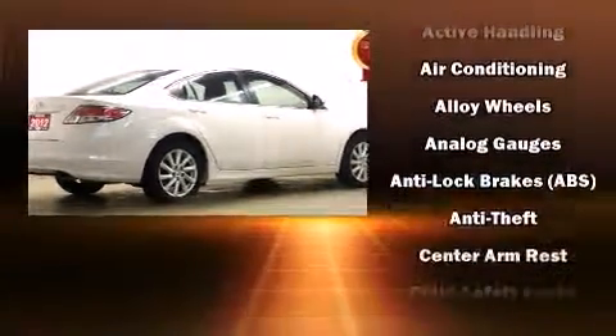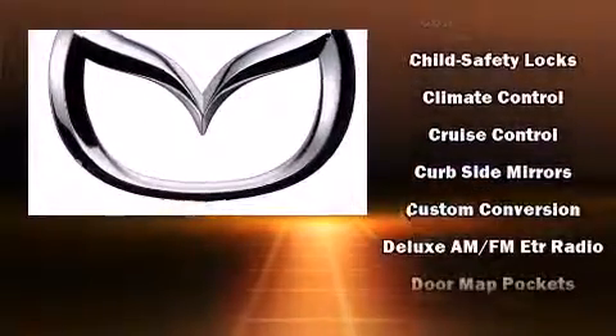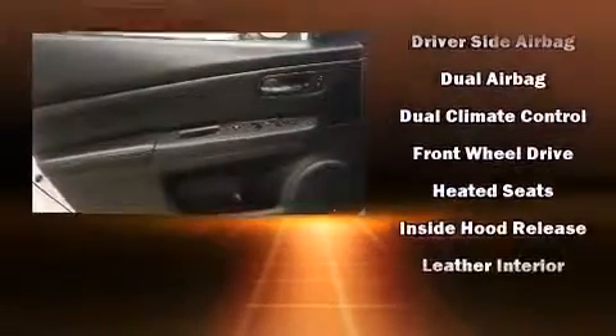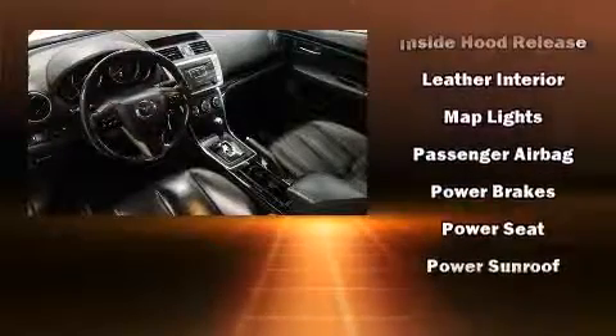All of the premium features expected of a Mazda are offered, including leather upholstery, a built-in garage door transmitter, an automatic dimming rear-view mirror, high-intensity discharge headlights, power moonroof, rain-sensing wipers, and one-touch window functionality.